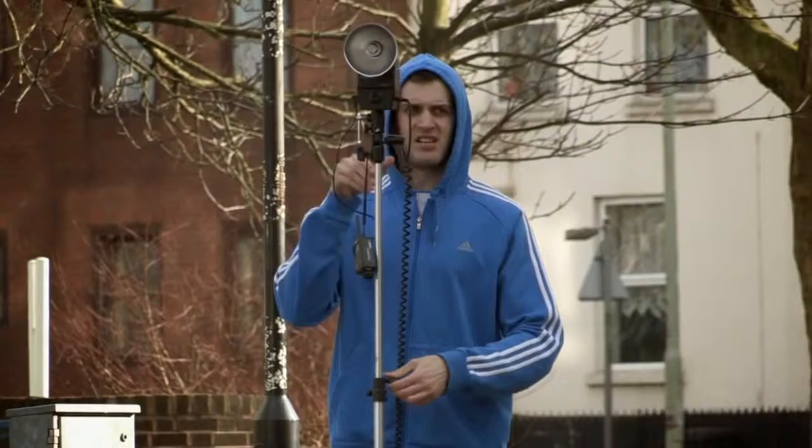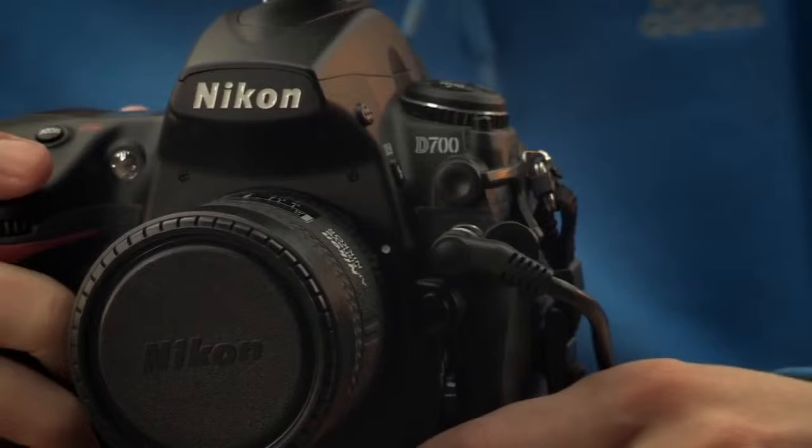Hi, I'm Matt Thomas. I'm a photographer living in Gloucester, and today I'll show you what's in my bag and also a behind-the-scenes look at one of my shoots.